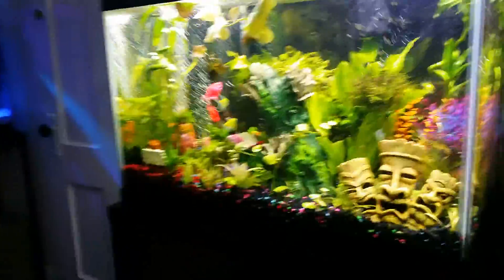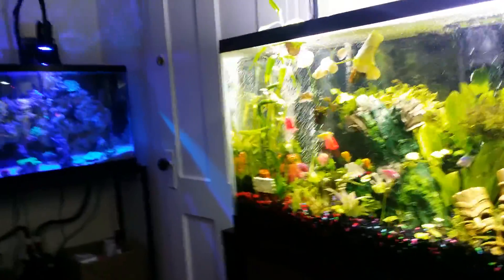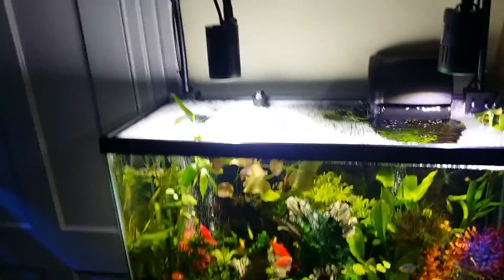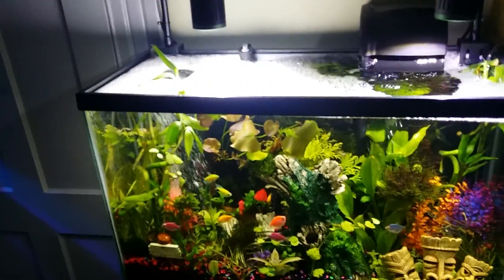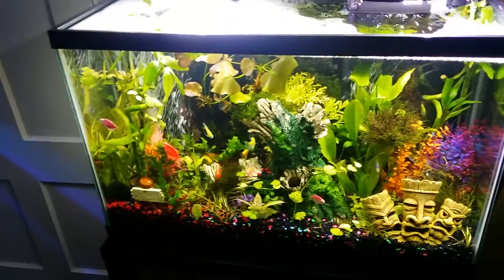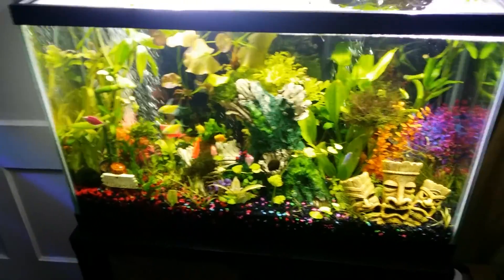I want to talk to you about pearling with my freshwater tank. This is a 30-gallon freshwater with glowfish, some neon, some blue neons, and got some oto cats — and what else? A yo-yo loach. That's it. I want to talk to you about this pearling.